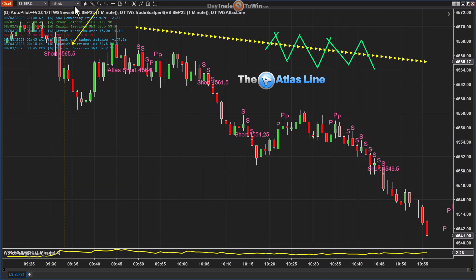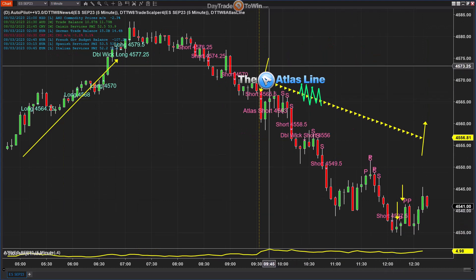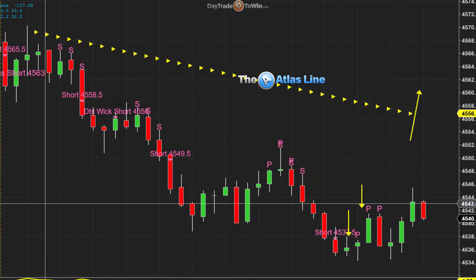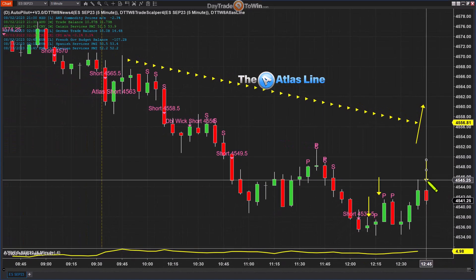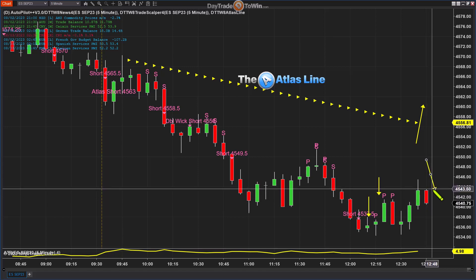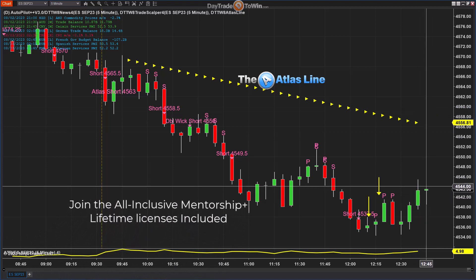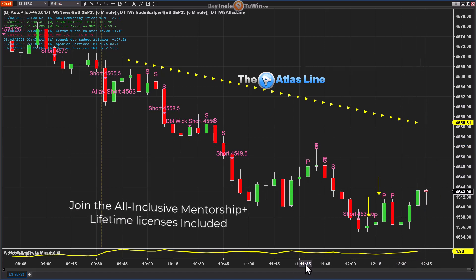Let's say we wanted to look at a five-minute chart. You can see there are many signals here to go short — not just on the Trade Scalper but also on the Atlas Line. So the direction is accurate. Now the next step is trade management. This candle is starting to head back down, which tells me we are still in the short progression. Only if the market crosses the Atlas Line and heads back up can I say things are reversing. As long as it stays below the Atlas Line: short. Above the Atlas Line: long.